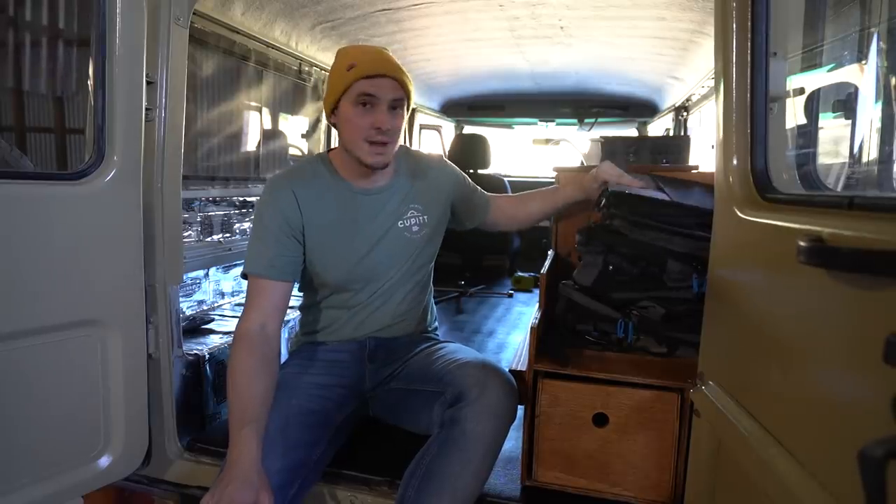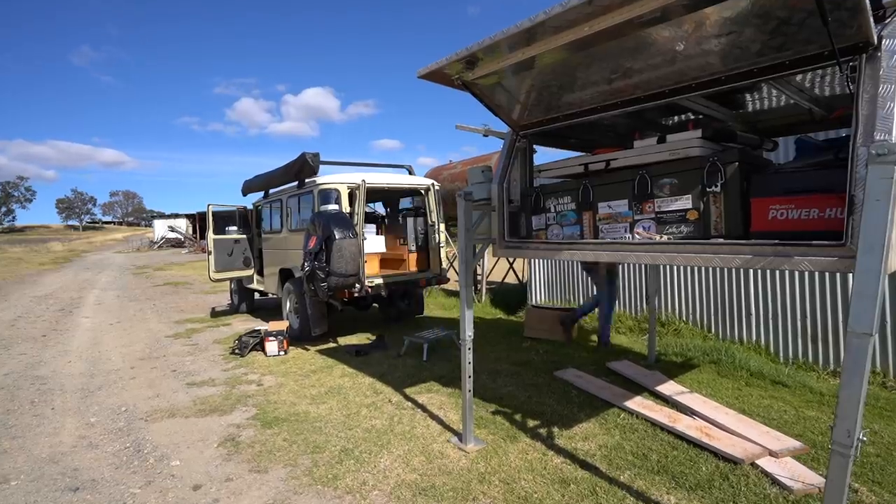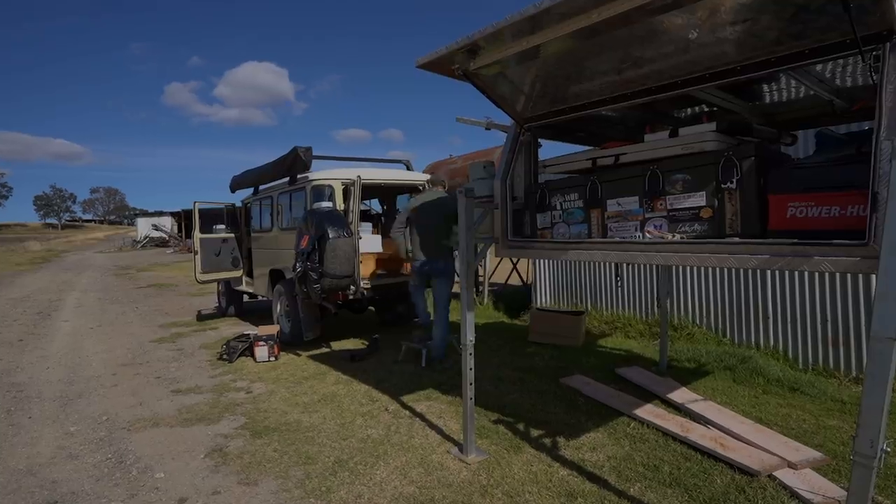As we know, in a Troopy like this, storage options really make or break the setup. We have got some gear from Navigator here. We're swapping pretty much all our camping stuff from our canopy over to the Troopy.